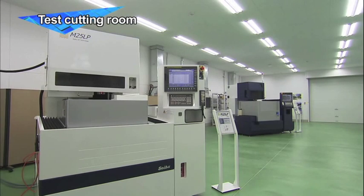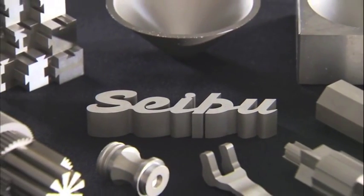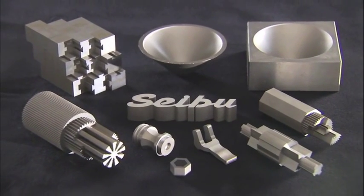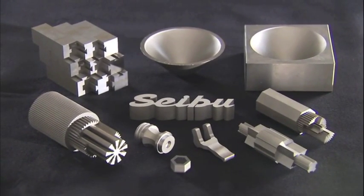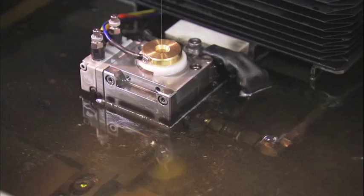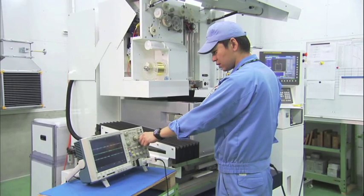Completed wire EDM machines can be seen here, along with actual machining demonstrations and machined items of a variety of shapes. Researchers here can create any possible machining environment as they work to develop new and innovative solutions to changing requirements.